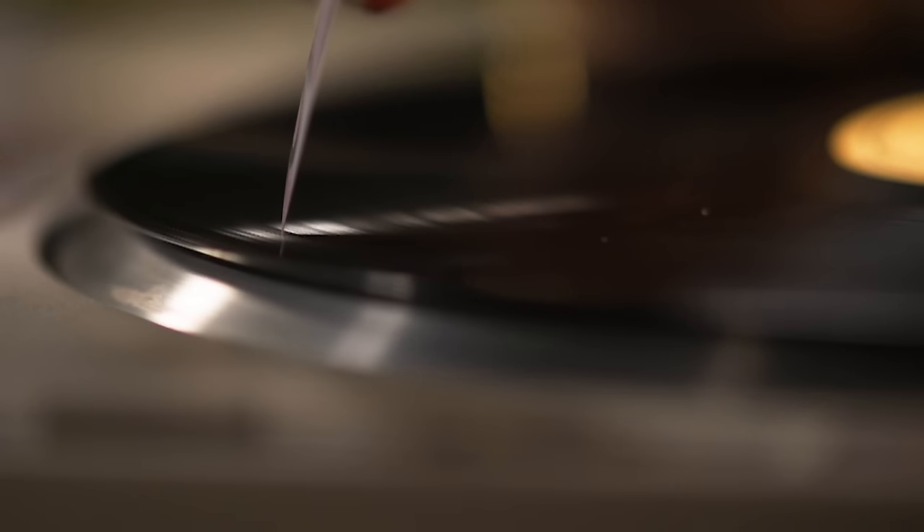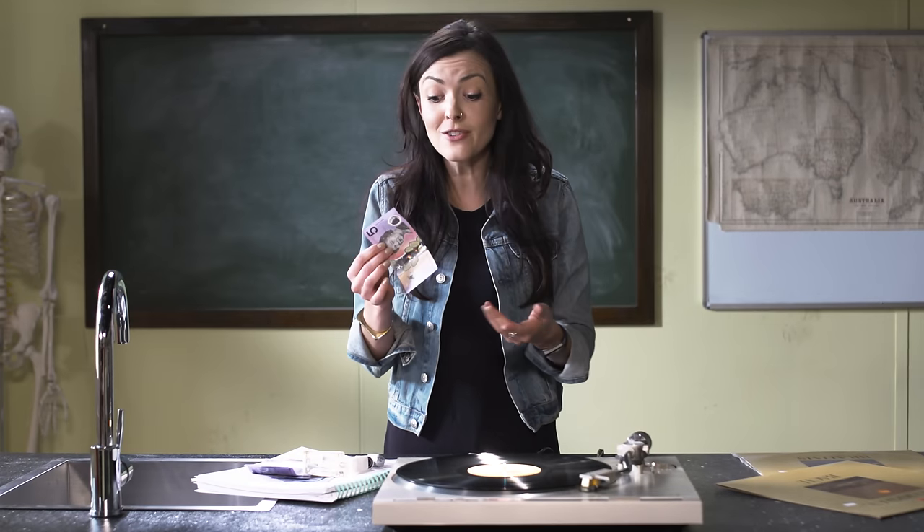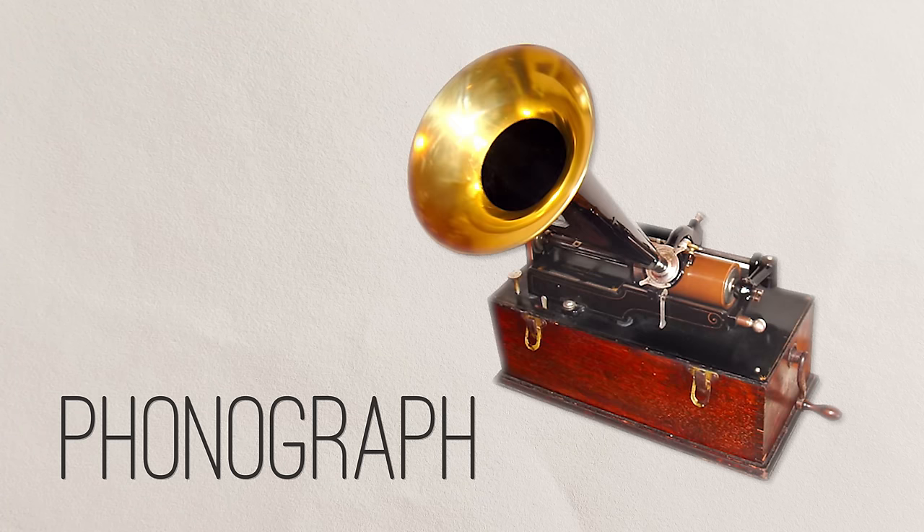Those pointy corners are the key to making music, because they ride along the groove in the record and the tip of the note vibrates back and forth in the groove — it kind of wiggles around in there. The rest of the note carries these vibrations along its length and the air around the note vibrates too. The banknote amplifies the sound, just like those big horns on something more old school, like a phonograph. Our brains decode these vibrations to give us the sensation of sound.